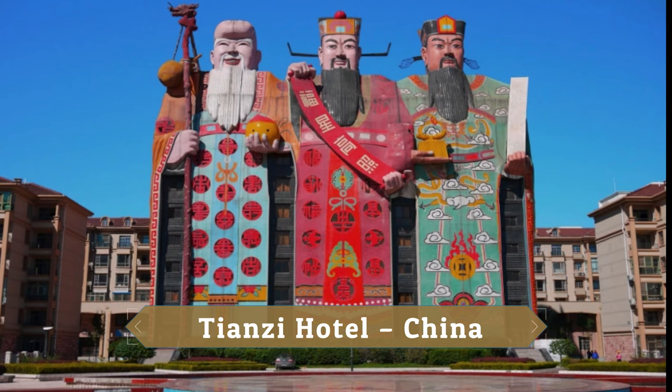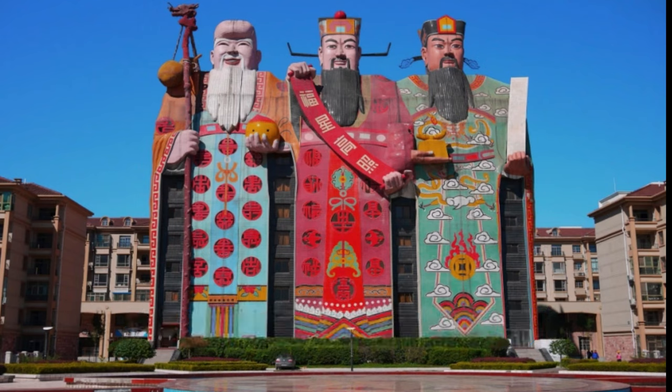TNZ Hotel, China. TNZ Hotel is a strange 10-story building that depicts blue and shore Chinese gods that symbolize good fortune, prosperity and longevity. It holds the record of being the biggest image hotel in the world.